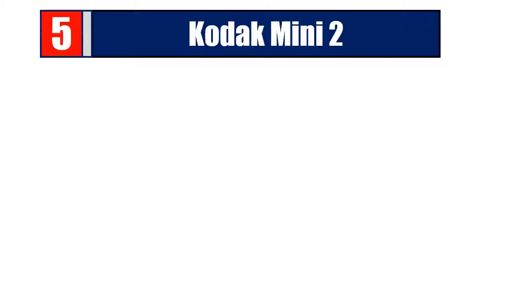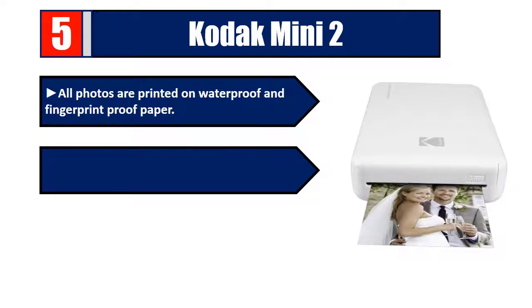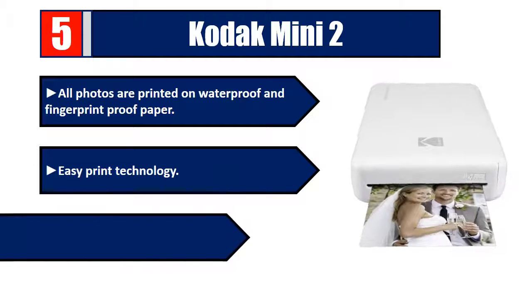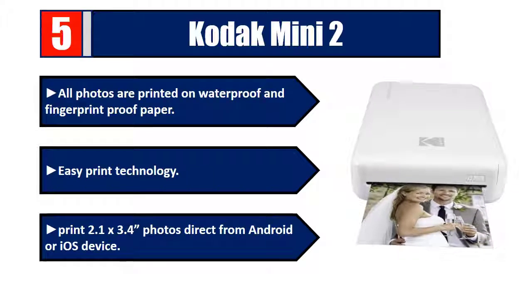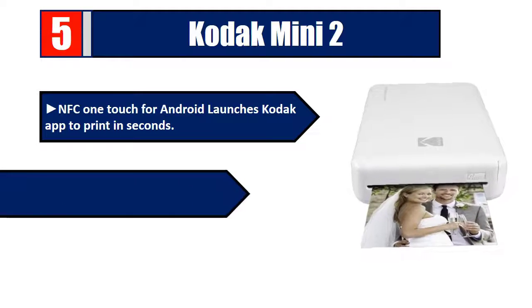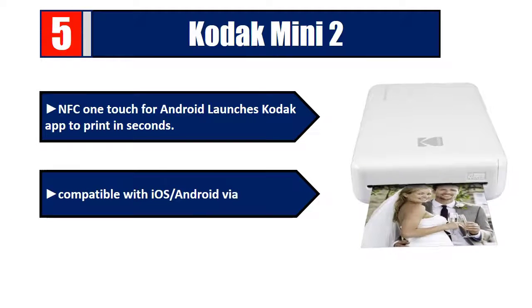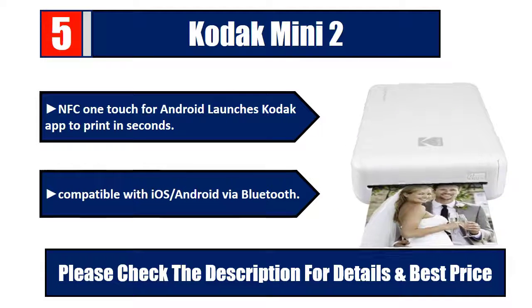Number five: Kodak Mini 2. All photos are printed on waterproof and fingerprint-proof paper. Easy print technology prints 2.1 by 3.4 inch photos direct from Android or iOS devices. NFC one-touch for Android launches the Kodak app to print in seconds. Compatible with iOS and Android via Bluetooth. Please check the description for details and best price.